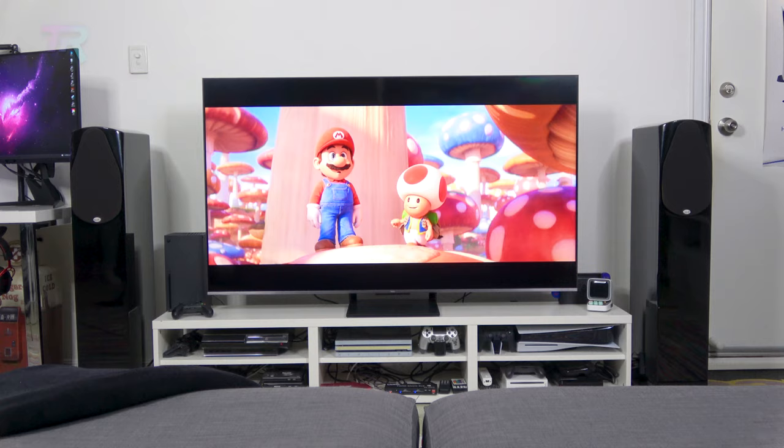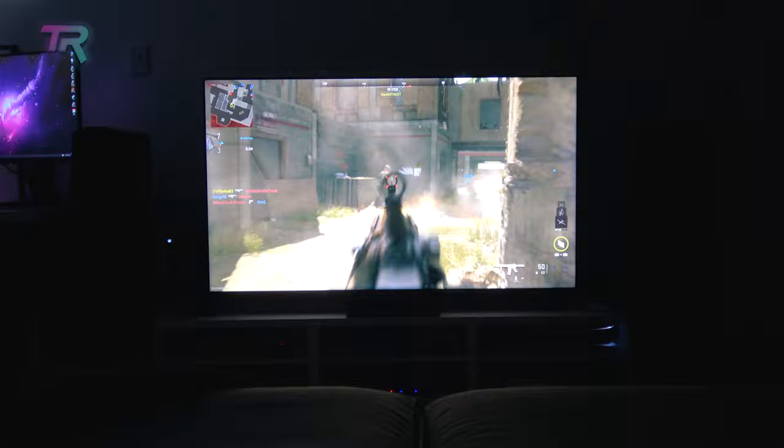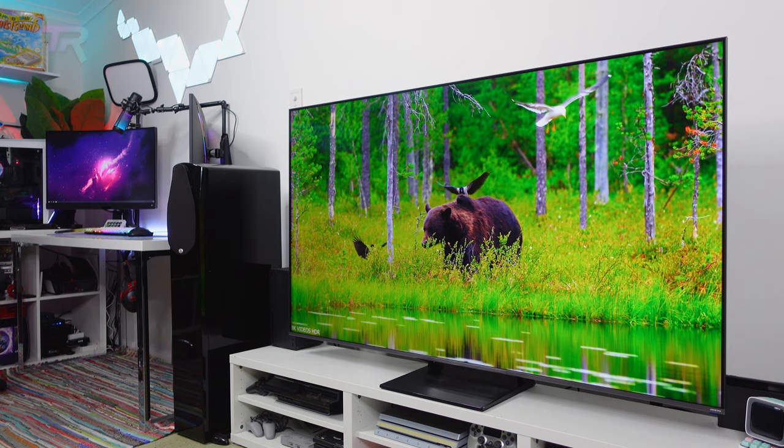So our final thoughts: the C735 from TCL delivers a fantastic level of performance at an excellent price point. It offers plenty of connectivity and features for gamers while delivering solid image quality with decent input lag. It may not be as bright as a mini LED model, but the excellent tone mapping and accurate colors make up for this. It's available now from Australian retailers via the link in the description of this video, so be sure to check it out. Thanks for watching.